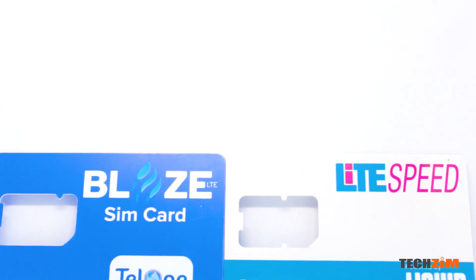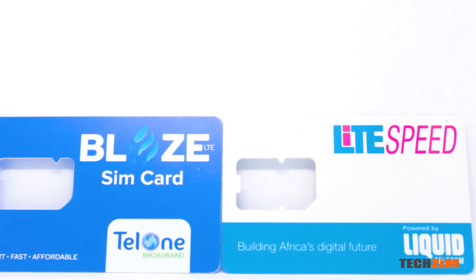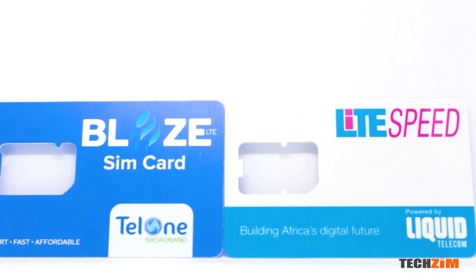Hello there. Thanks for tuning in once again. Today I'm just coming through trying to answer one simple question that most of you guys have, which is why doesn't LTE Blaze or Zol LTE work on any 4G capable smartphone.